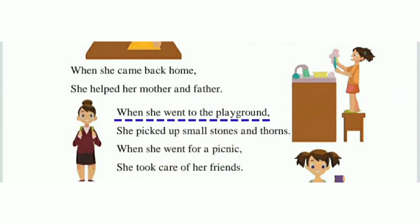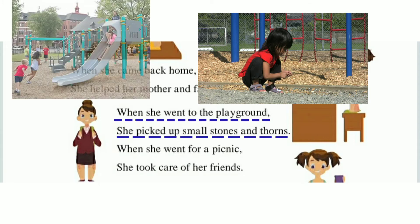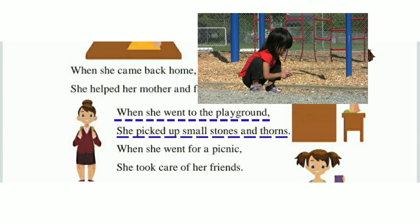When she went to the playground, she picked up small stones and thorns. जब रिमा खेल के मैदान में गई, तो उसने छोटे-छोटे पत्थर और काँटे उठा लिए। उसने ऐसा इसलिए किया क्योंकि जब बच्चे मैदान में खेलने आएँ तो उन्हें वह पत्थर चुभें नहीं — पत्थर और काँटे चुभने से उन्हें दर्द होगा। इसलिए रिमा ने मैदान में आते ही वहाँ के छोटे-छोटे पत्थर और काँटे उठाकर बाहर फेंक दिए।